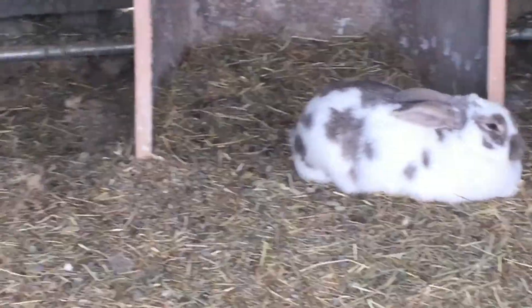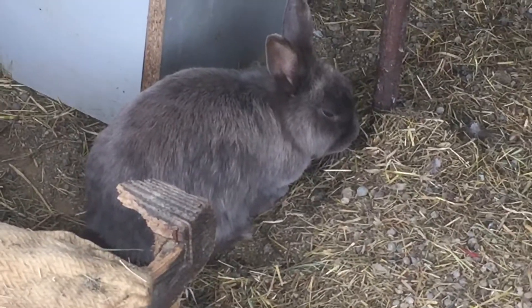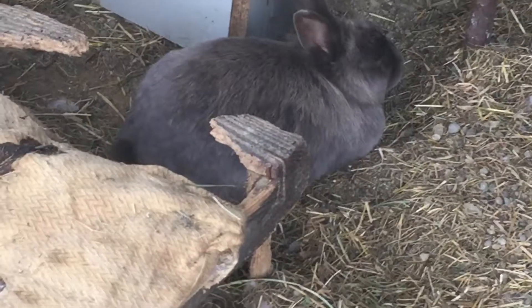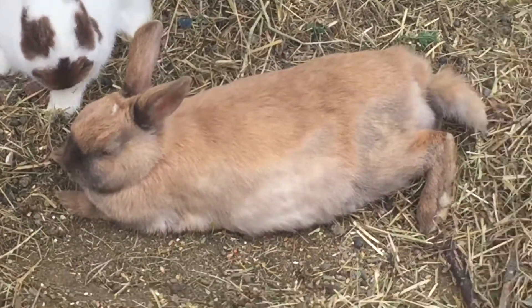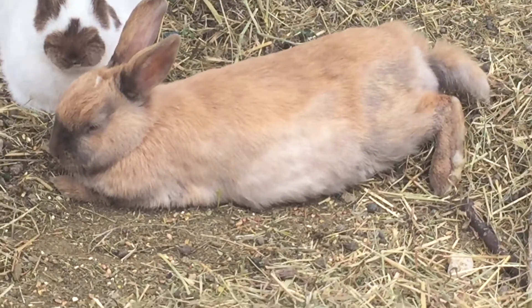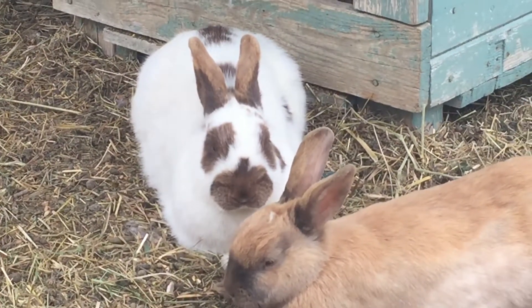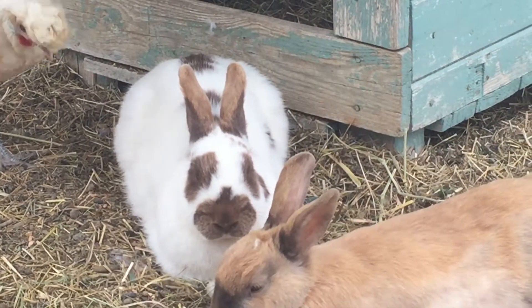Over there the grey rabbit is Ruskaya. It's a Russian name because we adopted her and she lived in a Russian family. This golden rabbit with a white spot on the head and a little bit of brown is Poppy. And next to her you can see a white and brown rabbit whose name is Biglouchet.